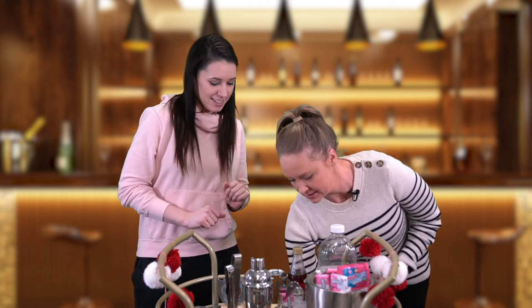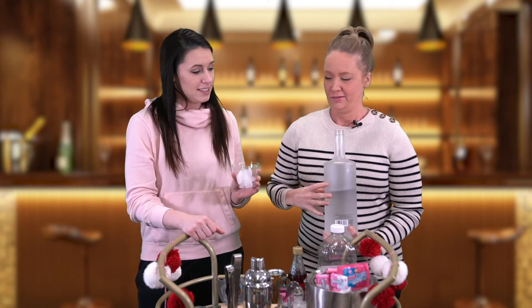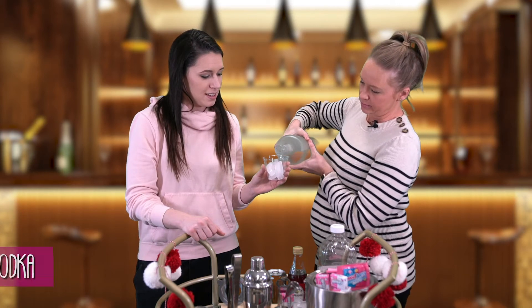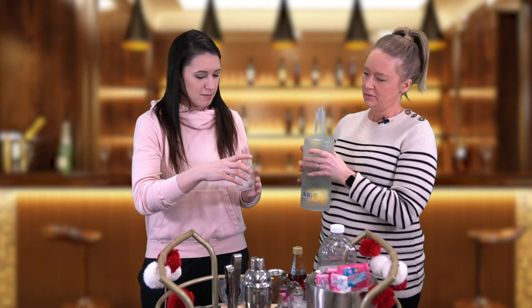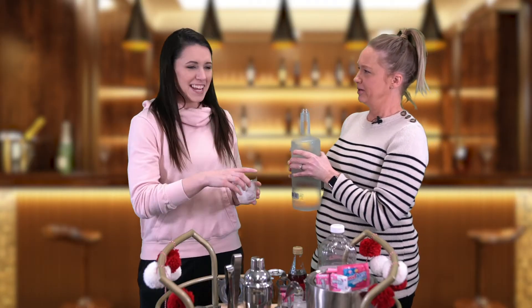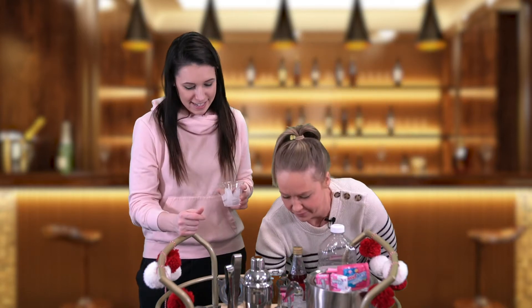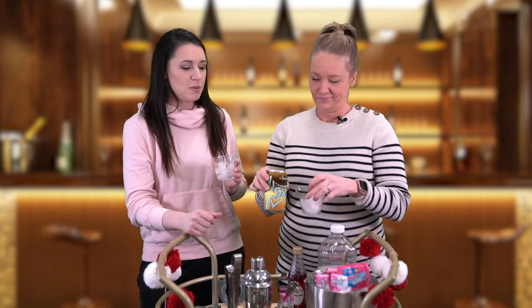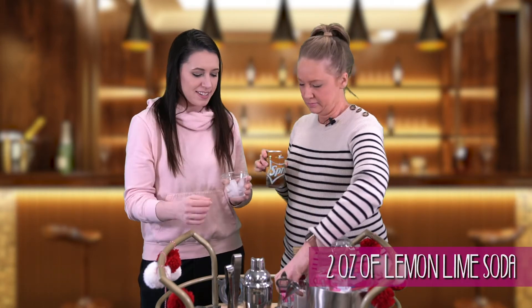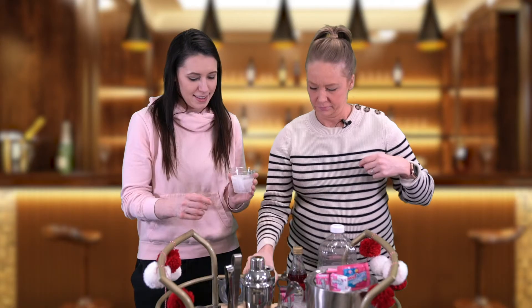We're gonna start out with some vodka. This drink is called the Love Bug — cute little Valentine's Day drink. About an ounce, but these are little cups, so there we go. How good do you want to feel? And then of course we're going for the lemon-lime soda — two ounces of Sprite. It's gonna be a nice little refreshing drink.